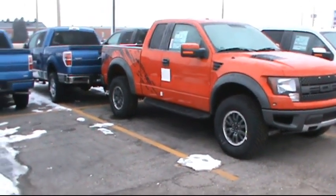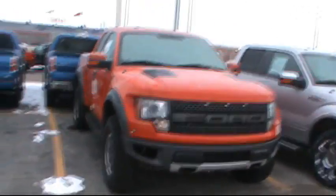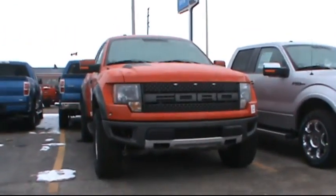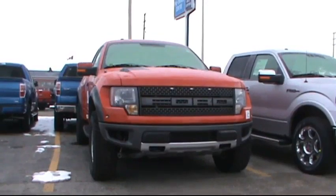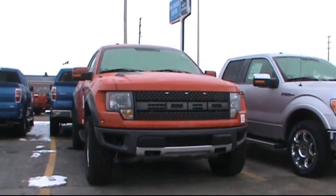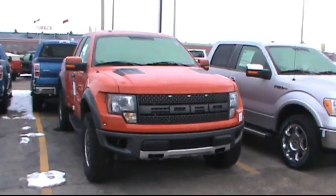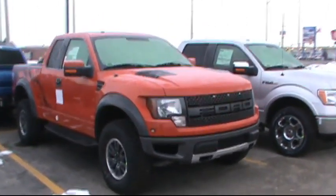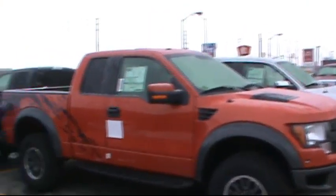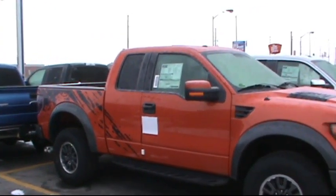They've actually got a red one here as well. I don't know if I prefer the red or the black. Look at that — is that some sort of beast or what? I was talking to one of the guys — they go like absolute stink. They've got the 5.4 on them, EFI something or other. SVT. That one's got all decals on it. What a wicked little truck — love it.